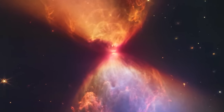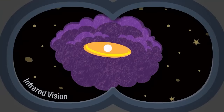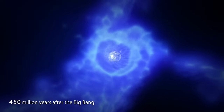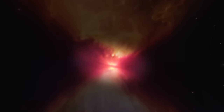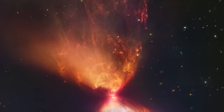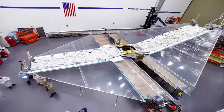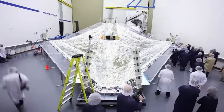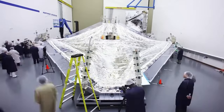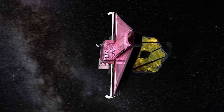The JWST's capabilities extend beyond merely producing stunning imagery. It excels in the observation of infrared light, a crucial aspect of its design. This unique feature allows it to see orange and red visible light, as well as mid-infrared light, making it ideally suited for studying the earliest celestial objects — those that typically emit light with a redshift of 15 to 20, rendering them observable primarily through infrared instruments. To safeguard the JWST from the relentless heat of the sun, NASA equipped it with a five-layer sunshield, preventing it from succumbing to scorching temperatures and ensuring the telescope remains sufficiently cool during infrared observations.